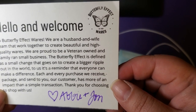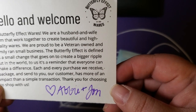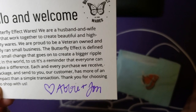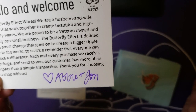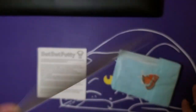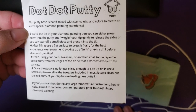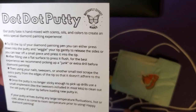Hello and welcome to Butterfly Effect Wears. We are a husband and wife team that work together to create beautiful and high quality wares. We are proud to be a veteran-owned and family-run small business. Butterfly Effect is defined as a small change that goes on to create bigger ripples out in the world — to us, it is a reminder that everyone can make a difference. Each and every purchase we receive, package, and send to you, our customer, has more of an impact than a simple transaction. Aww. So then you'll also get the instructions for Dot Dot Putty if you ever order from them, and it kind of says the same thing that Crafting Cat says.